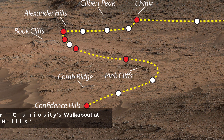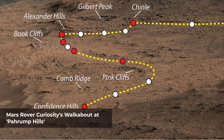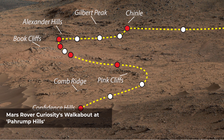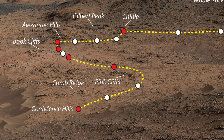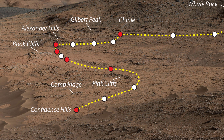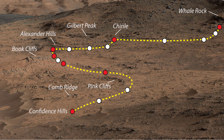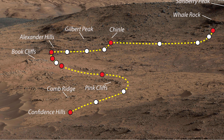This view shows the path and some key places in a survey of the Pahrump Hills outcrop by NASA's Curiosity Mars rover. The outcrop is at the base of Mount Sharp within Gale Crater. The mission's in-place investigation of the layered mountain began at the low edge of the Pahrump Hills outcrop at the target Confidence Hills. Curiosity collected a drilled sample of rock powder at that target and delivered portions of the powder into analytical instruments inside the rover.